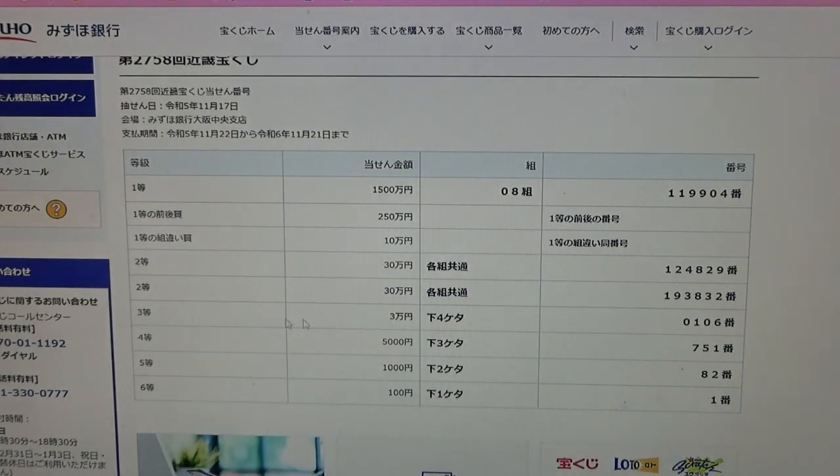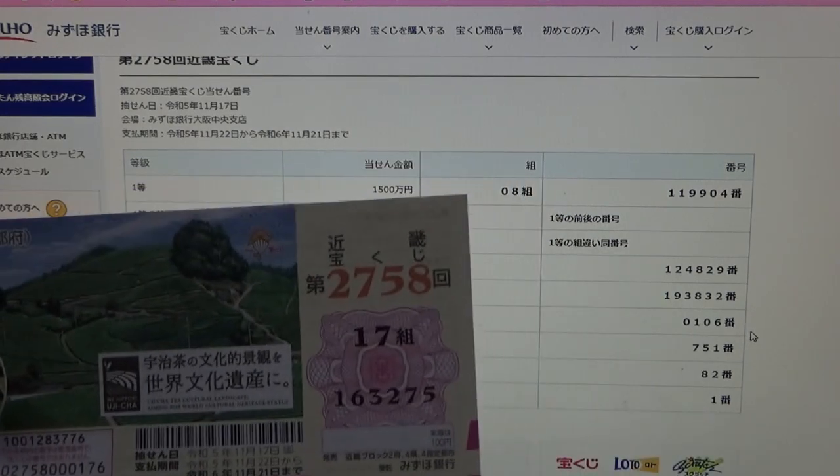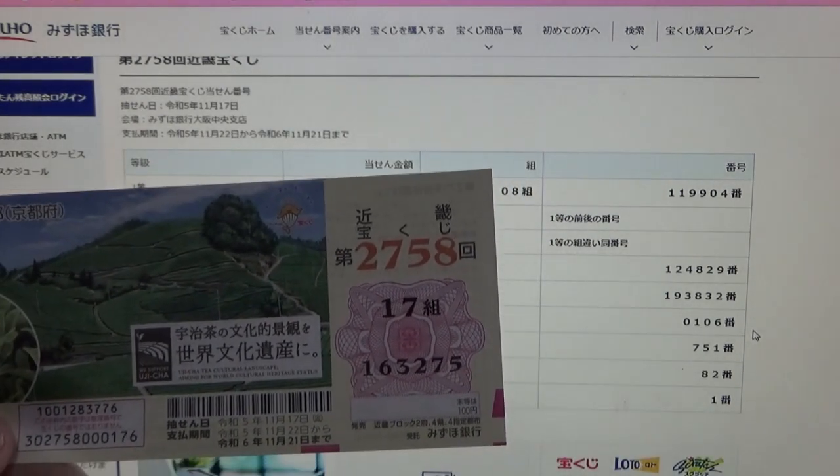To win the third prize, San Man-en, this means that the last four numbers of your ticket must be 0106. I have 3275. No good.